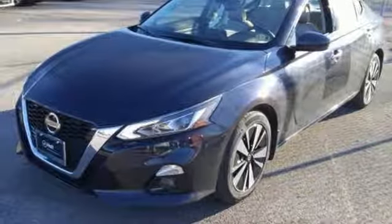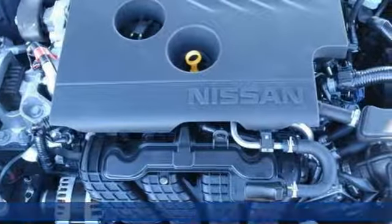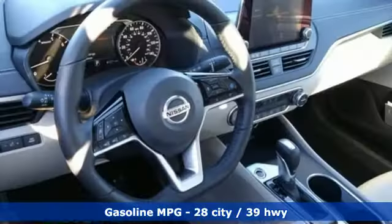It's the new 2019 Nissan Altima. Supremely comfortable and finely crafted, the Altima reconnects you with your love of driving. It comes with the features you need, and better yet, want.